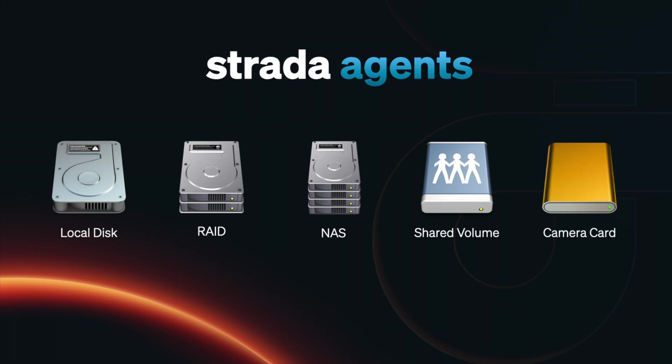You can even share a camera card, like an SD card or a Red Mag. Until now, if you wanted to securely share all the content living on all these volumes, you'd be uploading for weeks, not to mention you'd pay a fortune to store it. But Strata Agents is an unprecedented way to provide collaborative access to any asset in an instant.